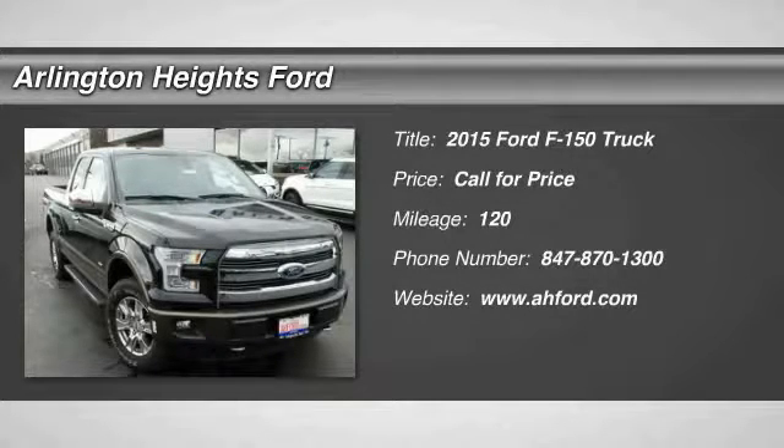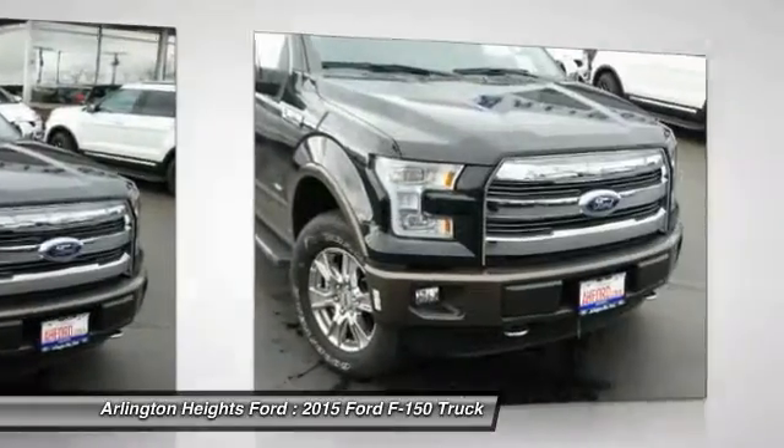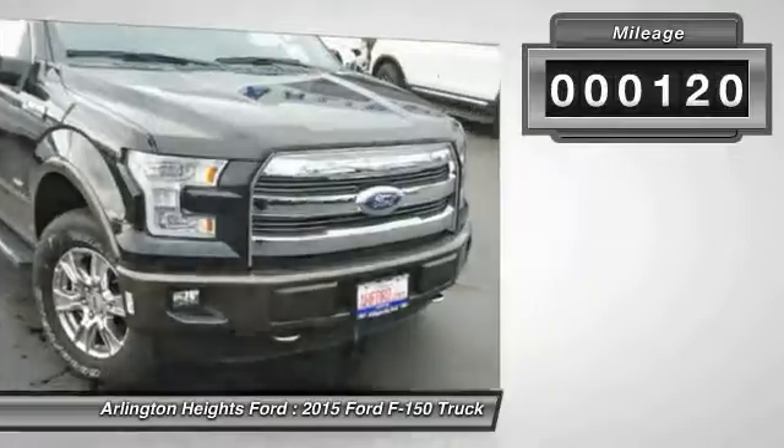A Ford F-150 knows how to handle any situation. It's built to follow orders, no whining. This vehicle has less than 200 miles.